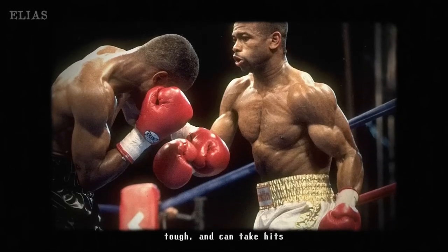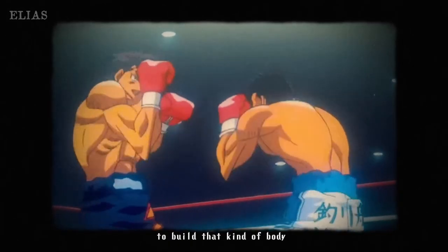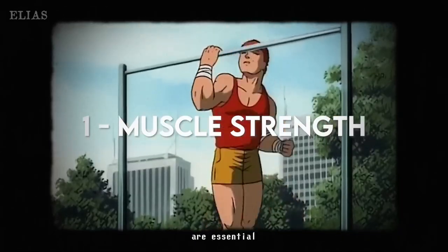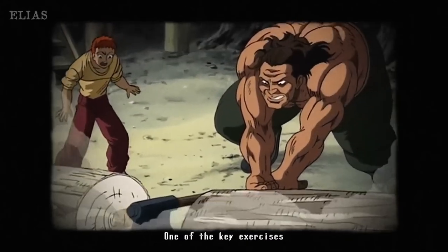Let's dive into the world of boxing. Training for this epic sport takes some serious dedication — we're talking about building a rock-solid physique that packs a punch, literally. Strengthening those muscles isn't just for show; it's all about enhancing your punch power and making sure your body can take the hits.